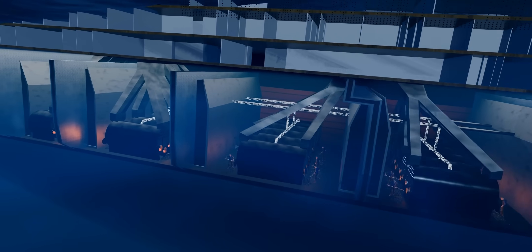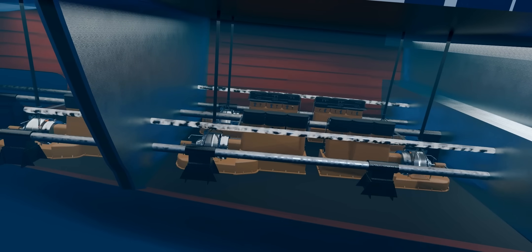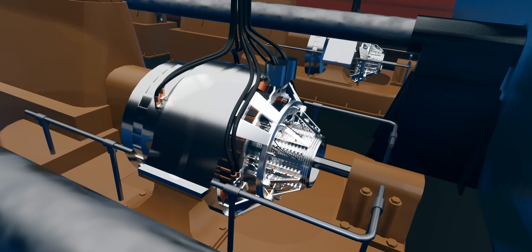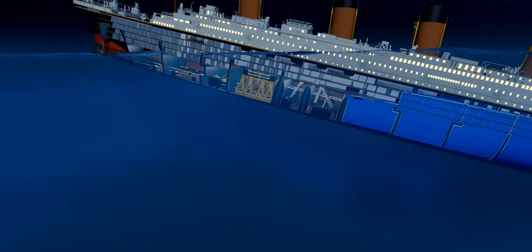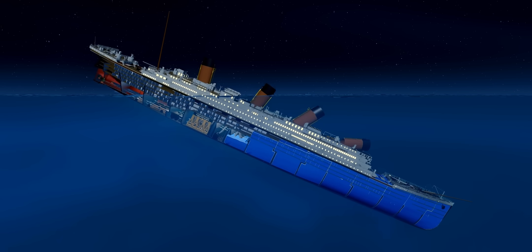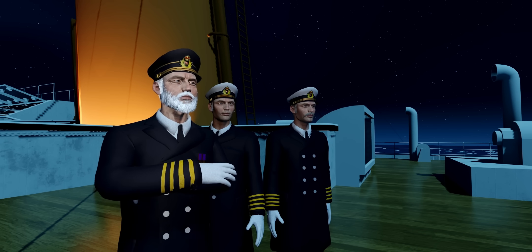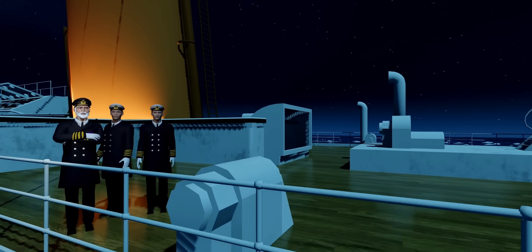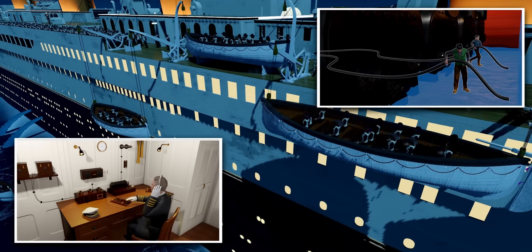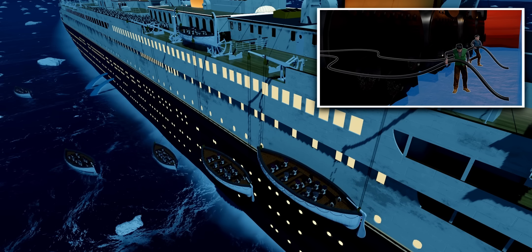However, the brave workers kept working in the boiler room. Since the generators are kept at the stern of the ship, they are not affected initially. When the ship reaches its maximum angle, water enters even the last boiler room and the entire steam supply is cut. The gallant effort of the workers kept the ship alight until the last moment, making the evacuation easier. The steam supply was also crucial for radio and ballast pump operations, which were used to reduce the level of the gushing water.